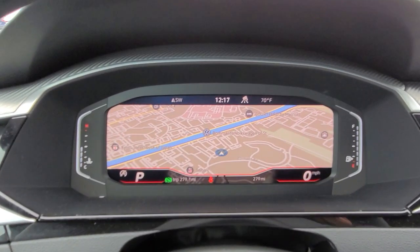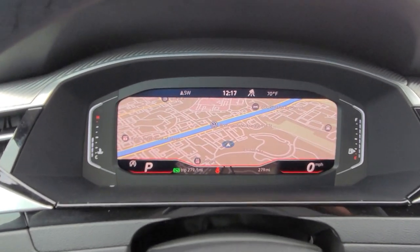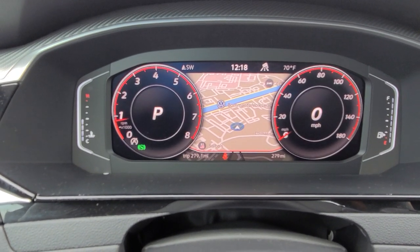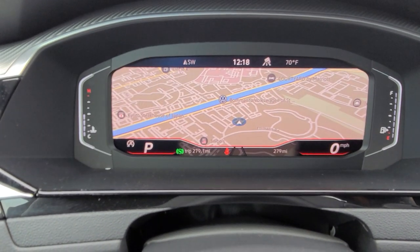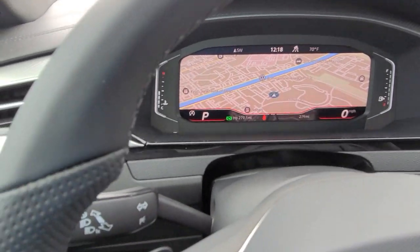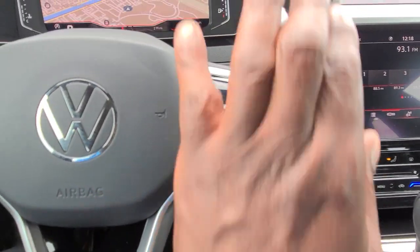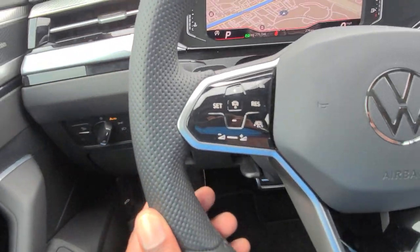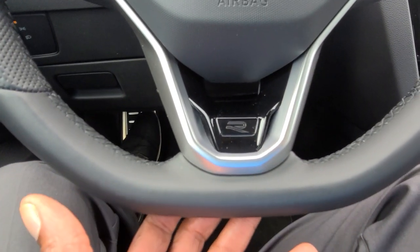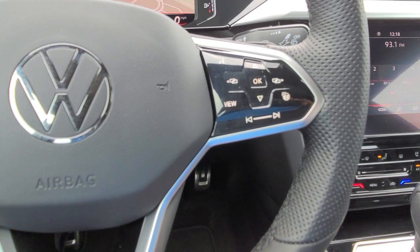Volkswagen's digital cockpit is fully customizable — you can change the style to a crop screen, a dial screen, or the widescreen, and you can also change what's displayed in there. Being that it's an R-Line, it's going to have the sport grip at nine and three, nice texture right there. Flat bottom leather wrap steering wheel, and it's a heated steering wheel as well. There's your heated steering wheel button right there.